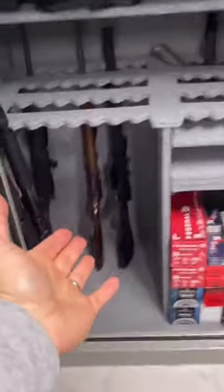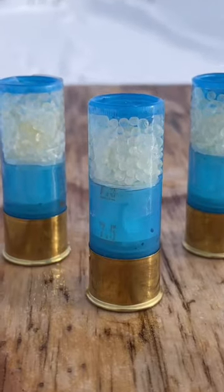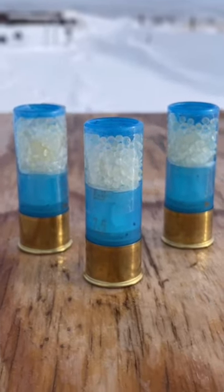Thank you to Tracker Safes for sending me your silica gel — let's take it to the range. To test this out, we're going to be using a $170 pump action shotgun. They look a little something like this. Thank you to Gunprime for all the normal ammo we have on the channel.